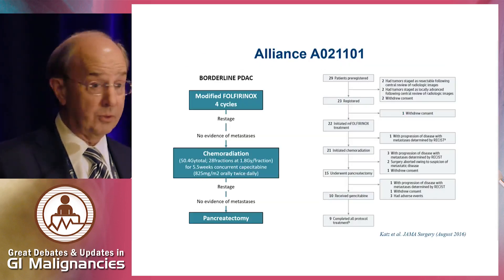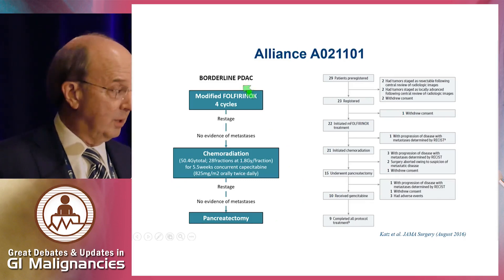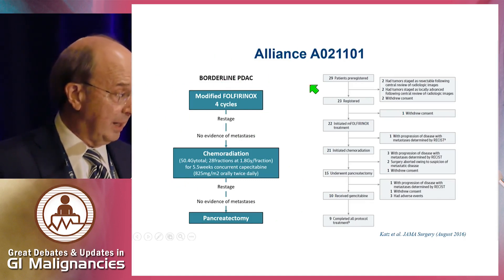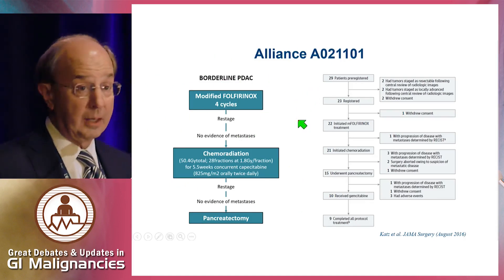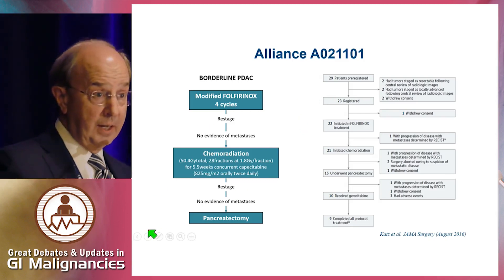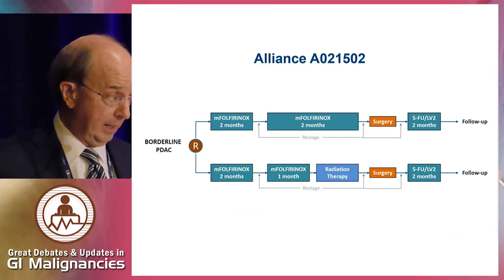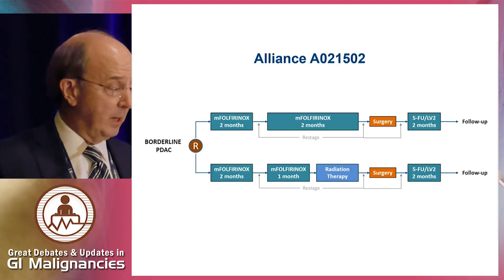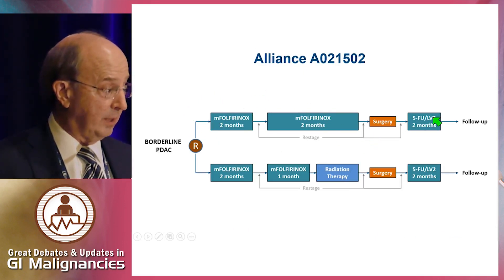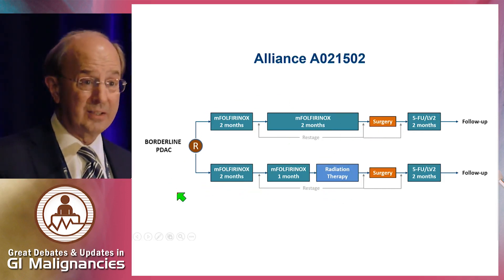Other smaller series, even with modern FOLFIRINOX, suggest we're not seeing a dramatic improvement in margin negative resection rate with chemotherapy alone. The Alliance pilot data looked at FOLFIRINOX followed by chemoradiation — patients could tolerate this regimen, and in borderline patients there were good outcomes for margin negative and even pathologic complete response rates in selected patients. The important ongoing Alliance trial is randomizing the exact question of this debate: aggressive modern chemotherapy FOLFIRINOX followed by surgery and postoperative chemotherapy versus FOLFIRINOX with radiation therapy. This trial is near completion of accrual and will fundamentally answer this question.